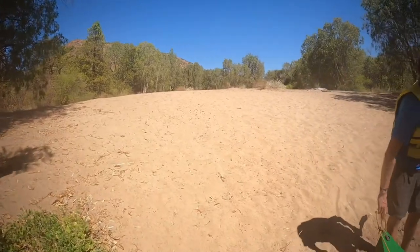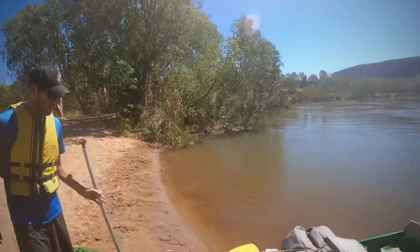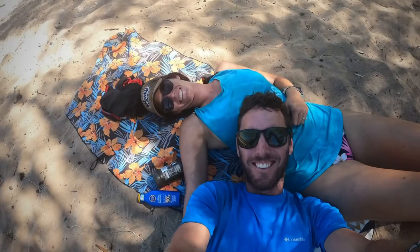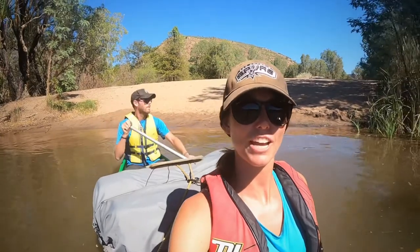And here we have our sandy beach where we get to stop for lunch and swim. Lovely. So we just had a lovely lunch stop at this little sandy beach and now we're back in the water.